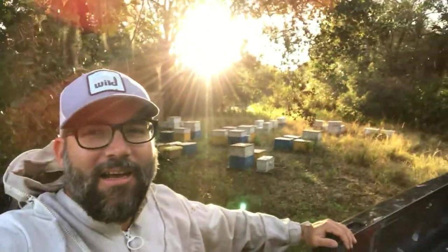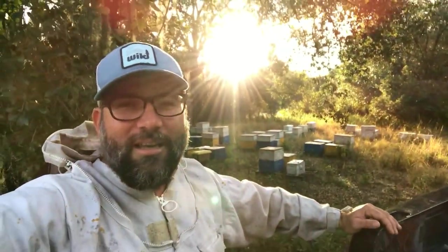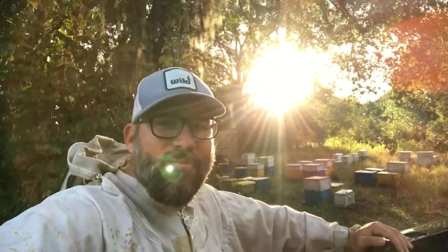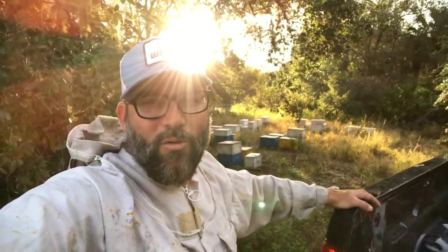These bees are looking pretty good out here. Most of these colonies have made it through the winter — still alive and kicking. And they are needing some nectar. There's not really anything coming in out here right now, so I think I'm going to put some sugar feed on them. Get them all fat and happy and get them ready for spring orange blossom.